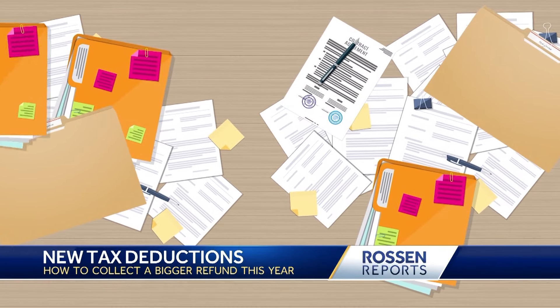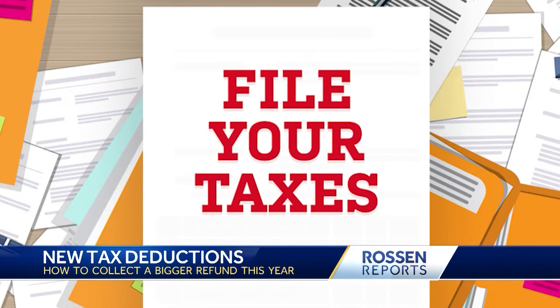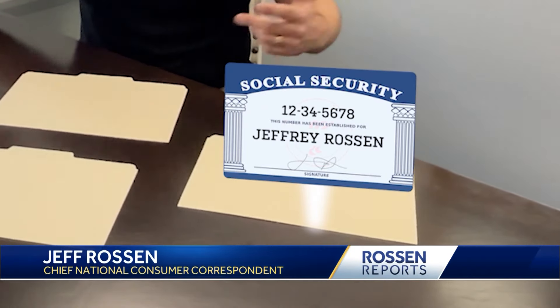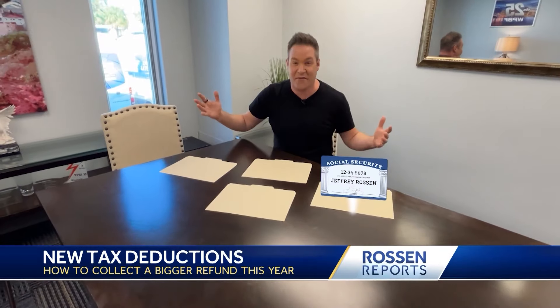First things first, let's gather everything you need to file your taxes. So let's start with the basics — right here, you need the social security number for yourself, your children, your spouse, whoever you're filing for.